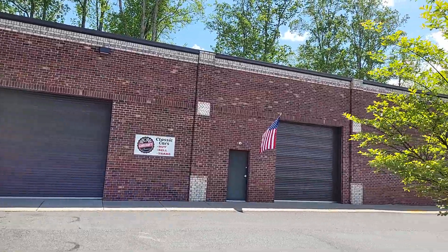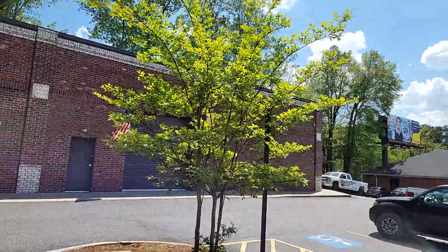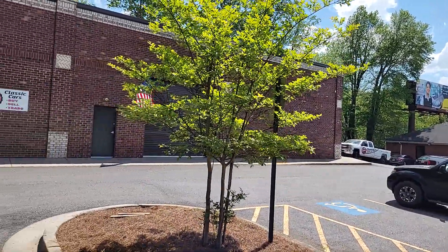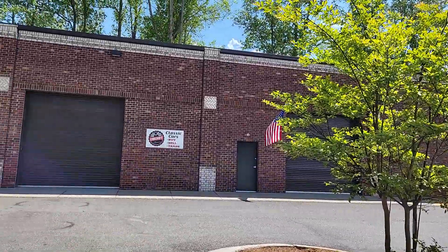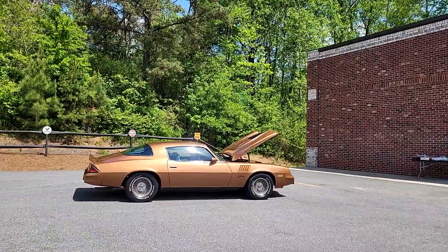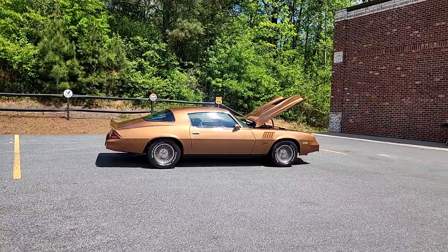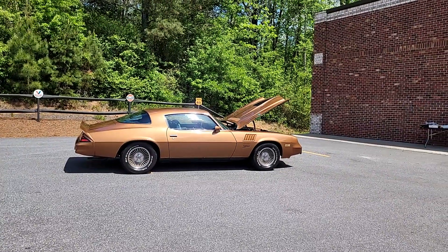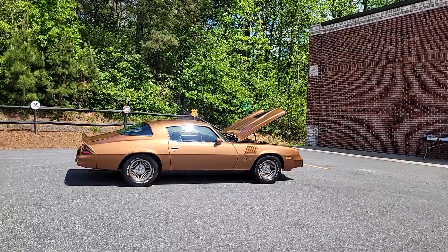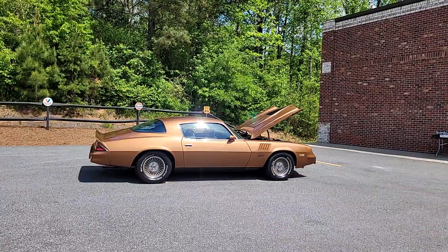We're located at 321 Canton Road in Cumming, Georgia, 30040. We're about 30 miles north of Atlanta. The phone number for the shop is 470-239-4977. My cell — I'm the owner, my name is Phil — and I can be reached at 770-317-1415. Email for the shop is carcraftclassics@gmail.com. And be sure to visit us on the web at carcraftclassics.com.